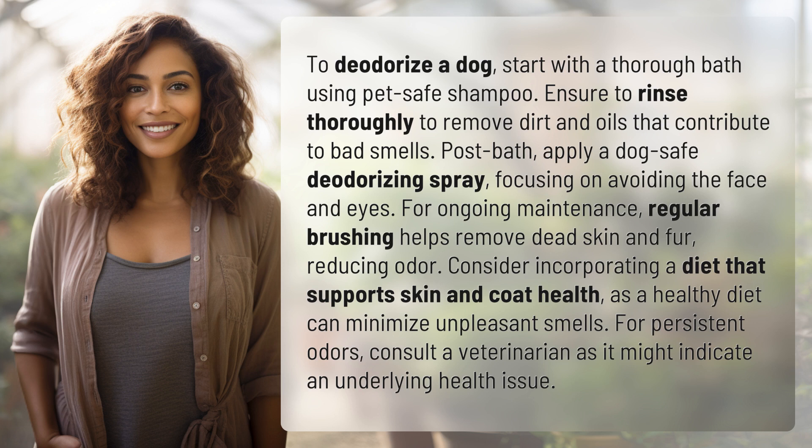Post bath, apply a dog-safe deodorizing spray, focusing on avoiding the face and eyes. For ongoing maintenance, regular brushing helps remove dead skin and fur, reducing odor.